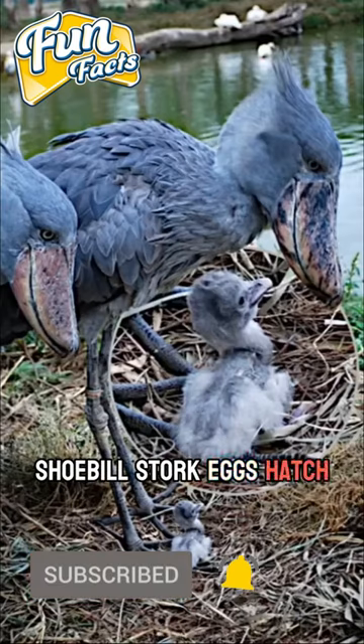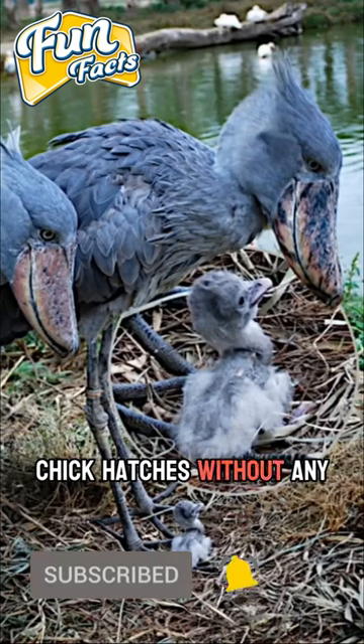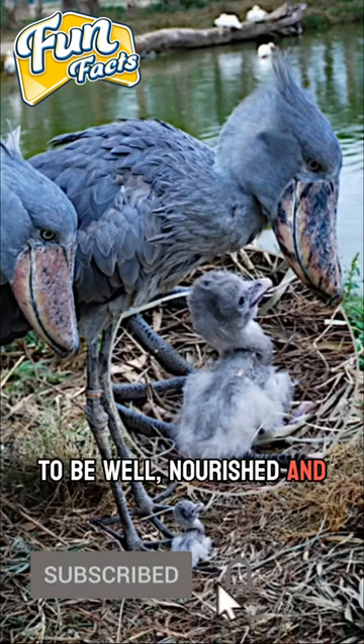Shoebill stork eggs hatch in an asynchronous manner. As a result, the initial chick hatches without any siblings to contend with for food, which allows it to be well-nourished and develop rapidly.